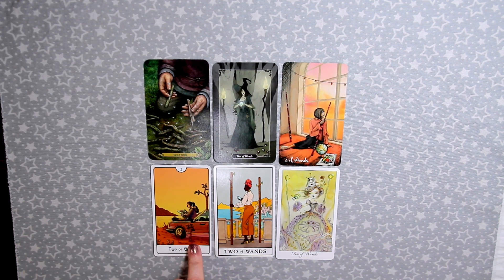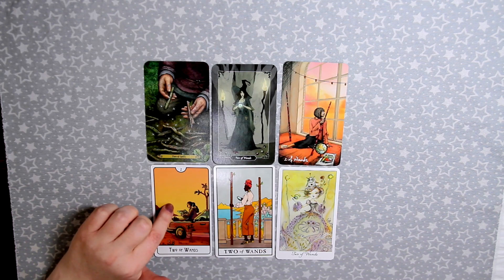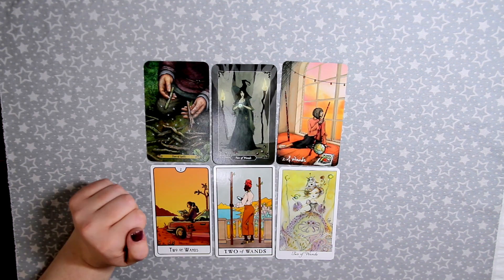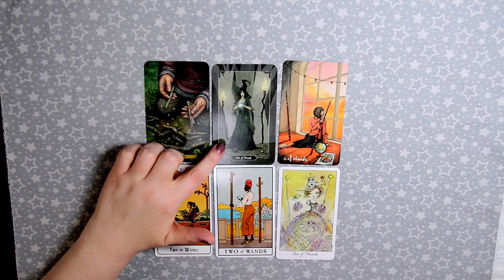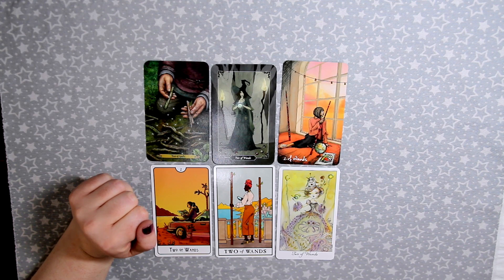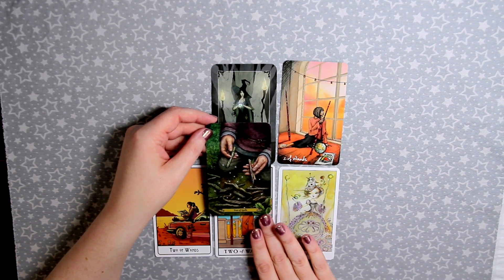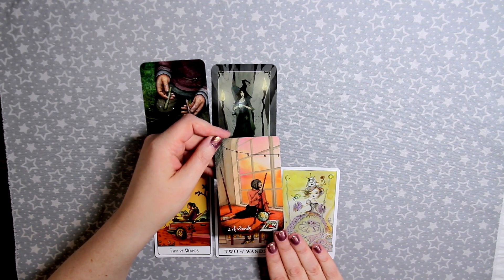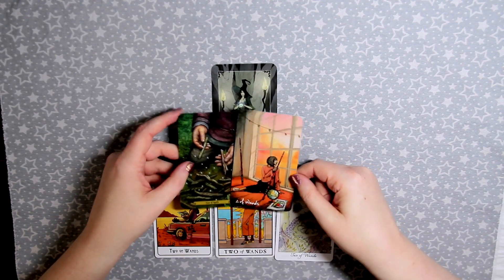I never noticed before but in This Might Hurt there are two trees as the wands — very adventurous Two of Wands cards. I like that both the Lightseer's and This Might Hurt show someone looking out at the world and planning their adventure. Artistically I like the Two of Spells from The Forest of Enchantment, but meaning-wise I really like the Lightseer's Two of Wands, so here I think we might have a tie.